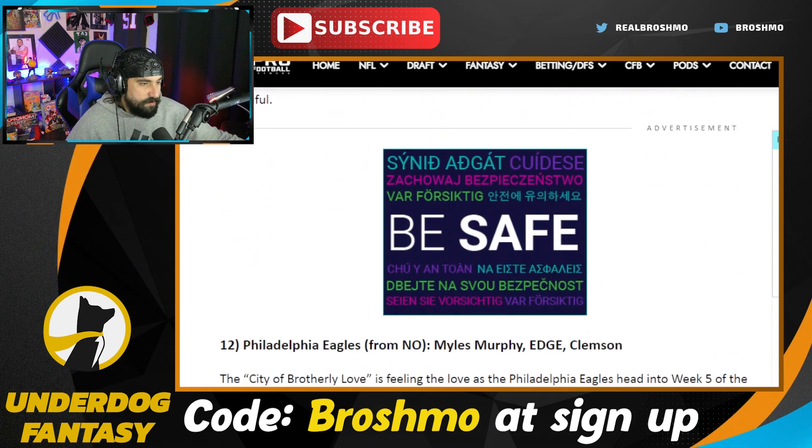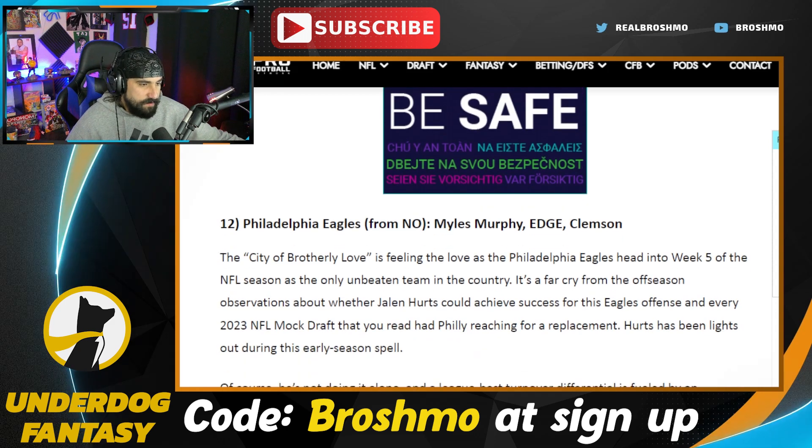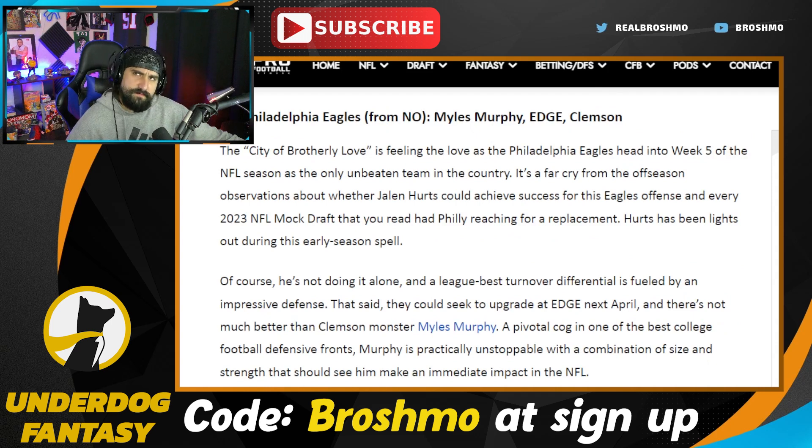Miles Murphy is going to the Eagles — that's just a great pick. I love Miles Murphy; he's a top 10 prospect for me. The dude is just a physical specimen. Like Brandon Graham, he's not long for the future, and neither is Derek Barnett. They've got Sweat, who's pretty nice, and even Haason Reddick — he's more of a rush linebacker, a guy lined up a bit further out. So he's a bit more schematically gimmicky. Murphy is the right call.